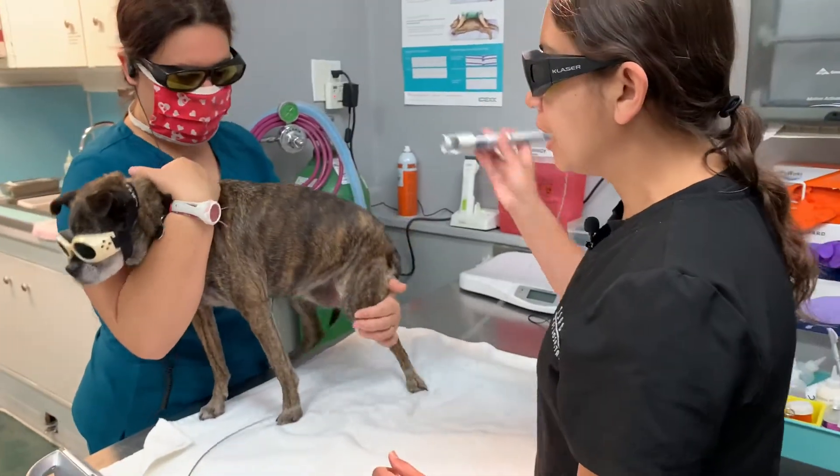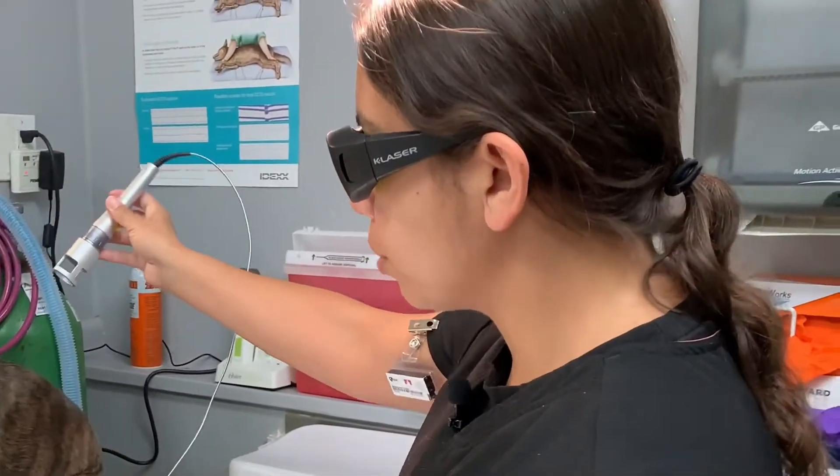Why do we use laser therapy in animals? Laser therapy is a cold laser that's actually going to increase circulation and blood flow to the cells, which will help reduce inflammation and provide nutrients for the cells to improve and speed up their healing process.